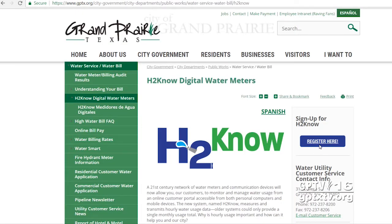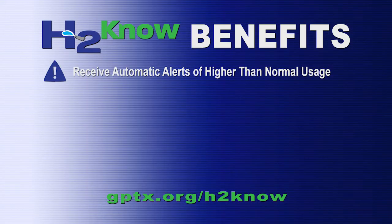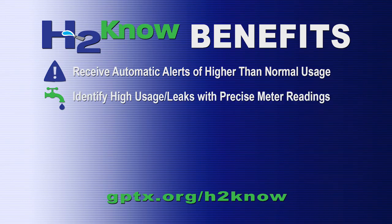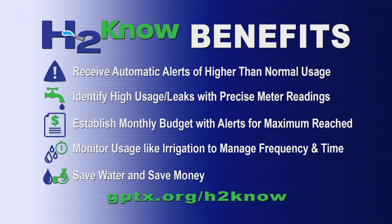H2NO also allows customers to monitor and manage their water usage from a computer or mobile device. They can receive automatic alerts of higher than normal usage spikes within a day of it happening, as well as alerts of long-term usage as a sign of a possible leak. They can set a monthly budget and get an alert when they reach or exceed it, and they can monitor usage like irrigation to water smarter.